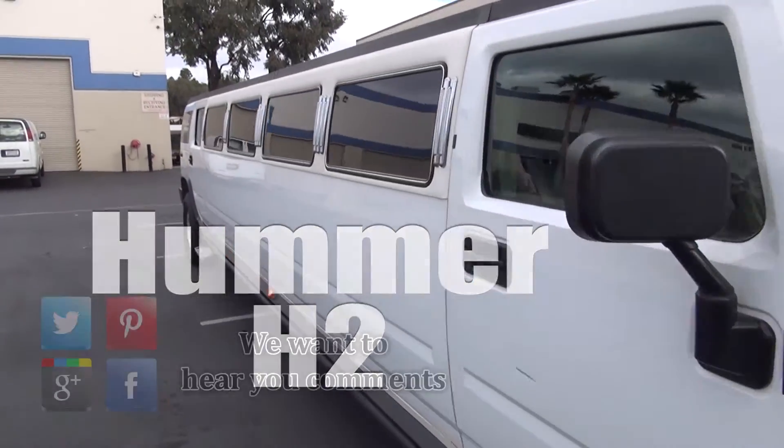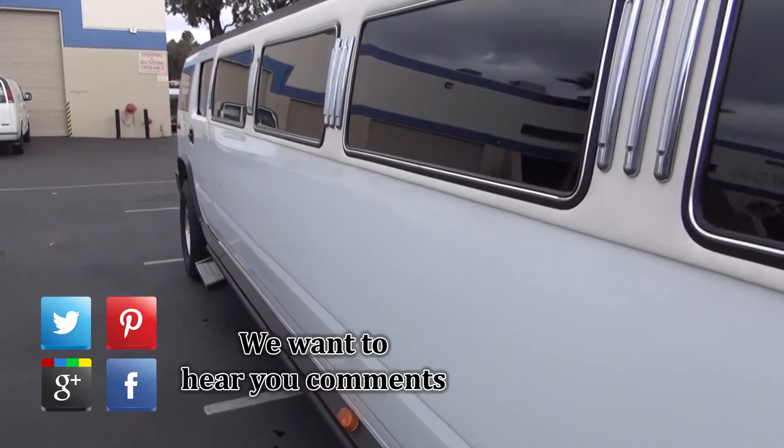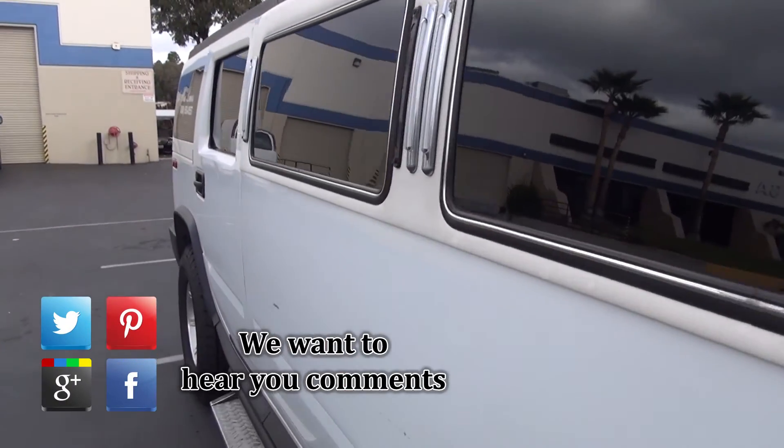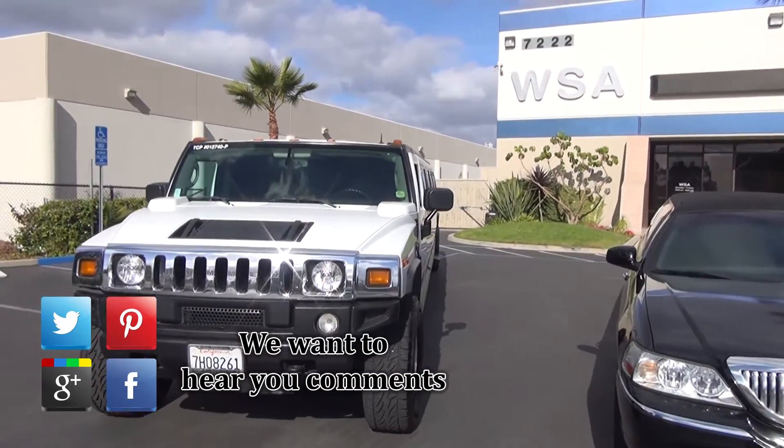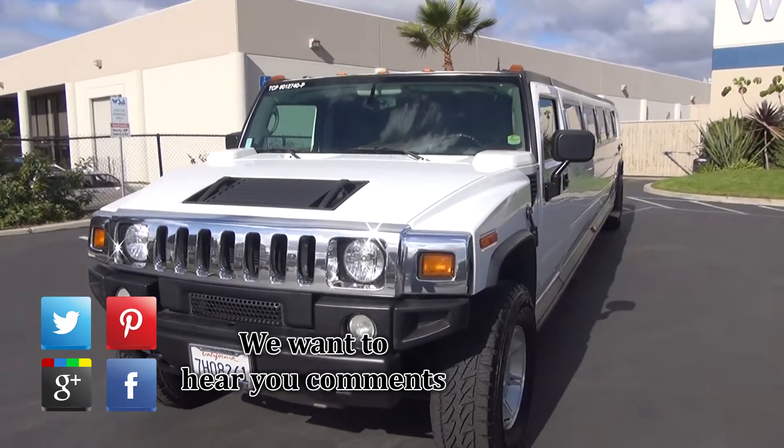We hope this video tour of the Hummer H2 limo was informative. Please share, like, and comment on Facebook, Google+, or other social media. Thank you for watching Apluslimos.com and we hope to serve you soon.